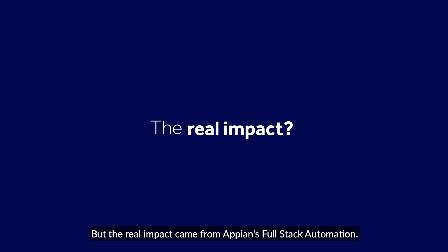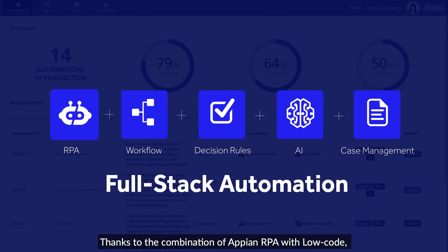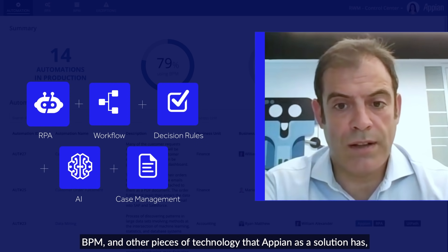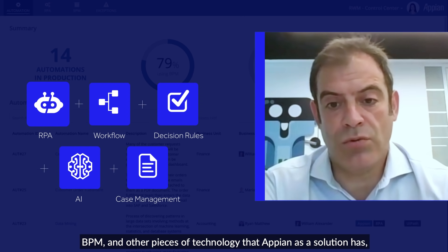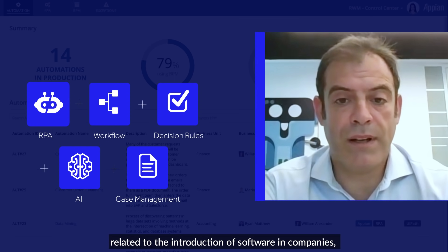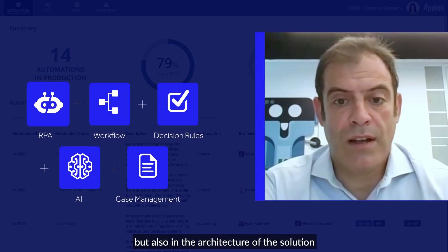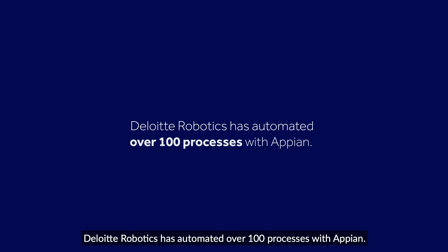But the real impact came from Appian's full-stack automation. Thanks to the combination of Appian RPA with low-code and BPM, and other pieces of technology that Appian as a solution has, it allows us to solve challenges related to the introduction of software in companies, but also in the architecture of the solution and the ability to grow from single tasks to big programs.